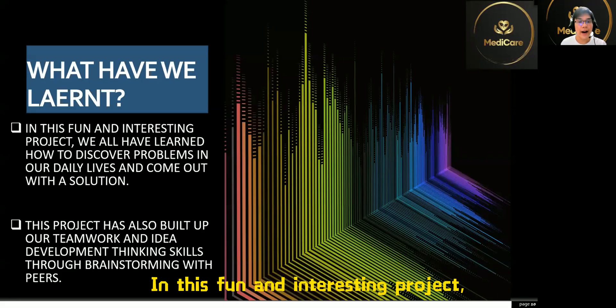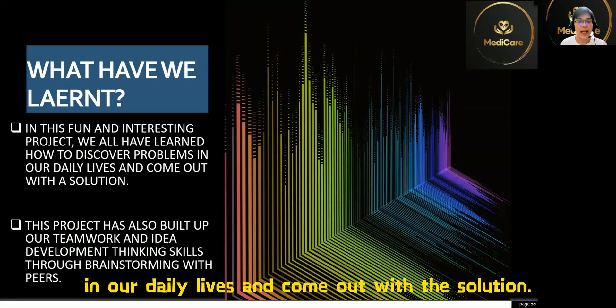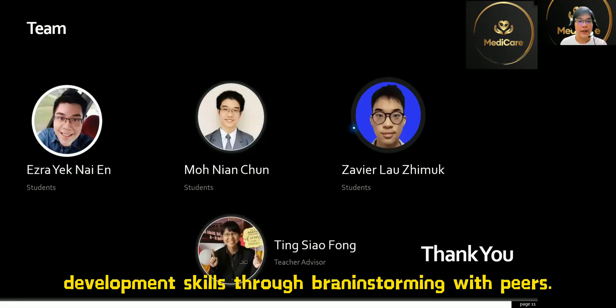In this fun and interesting project, we all have learned how to discover the problems in our daily lives and come up with solutions. This project has also built our teamwork and idea development skills through brainstorming with peers. Thank you.